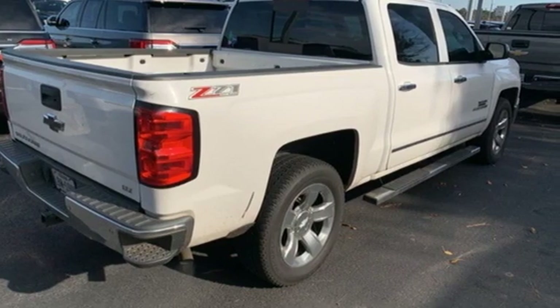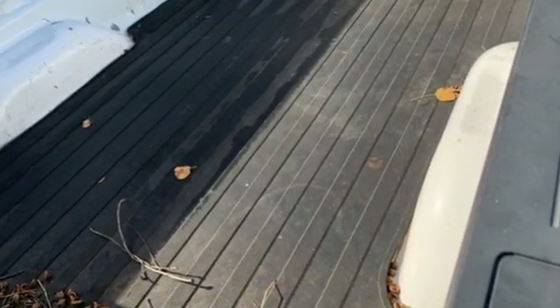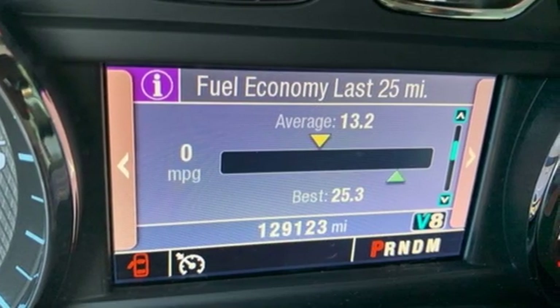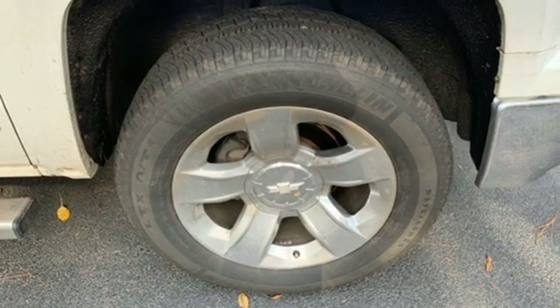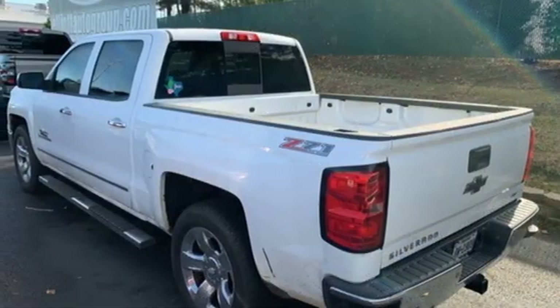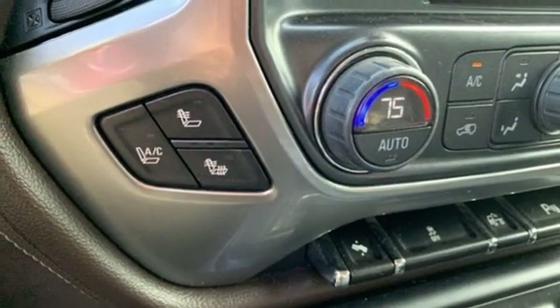It comes with all the amenities you need: streaming audio, power heated mirrors, front heated and ventilated leather bucket seats, auto dimming rear view mirror, auto dimming mirrors, dual zone climate control, automatic transmission, trailer brake controller, electronic shift on the fly, and V8 engine.